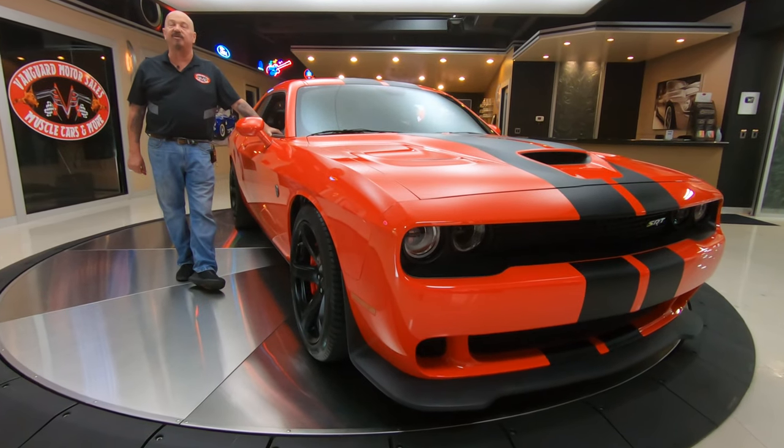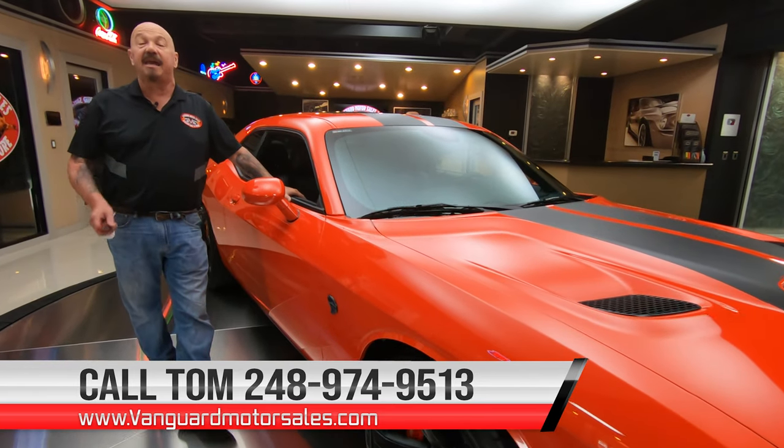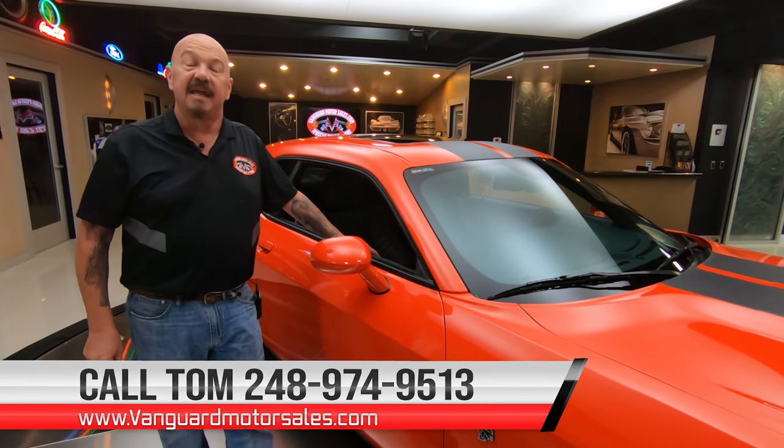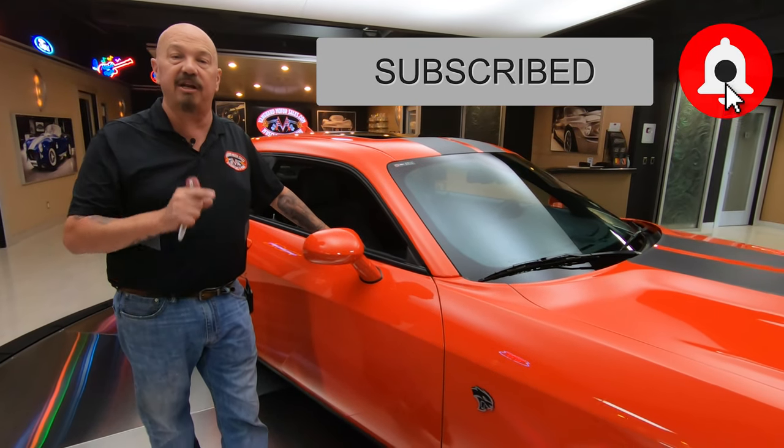Don't forget, Tom answers his phone seven days a week and 24 hours a day, so give him a call anytime — he will pick up the phone. If he doesn't, he will call you back. You're watching us on YouTube, so make sure you subscribe to our channel and hit the bell button so you get a notification every time we get a cool car in.